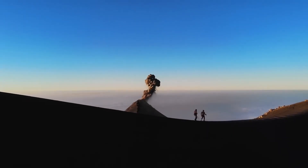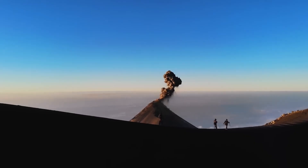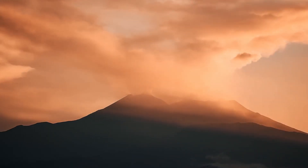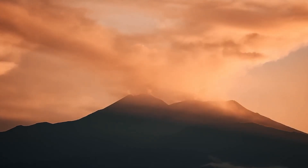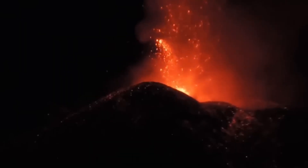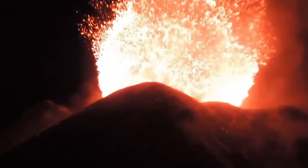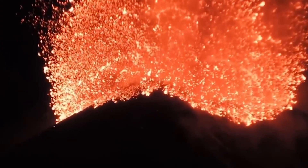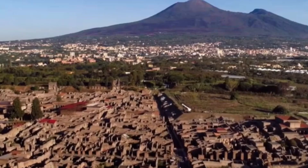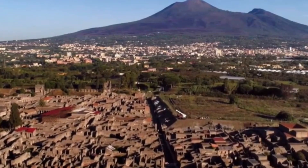While Campi Flegrei has posed a significant risk to the region for centuries, a groundbreaking study from Stanford University researchers has unveiled critical new information that could help mitigate its destructive power. Campi Flegrei is an eight-mile-wide caldera that formed as a result of multiple catastrophic eruptions that occurred approximately 39,000 and 15,000 years ago.